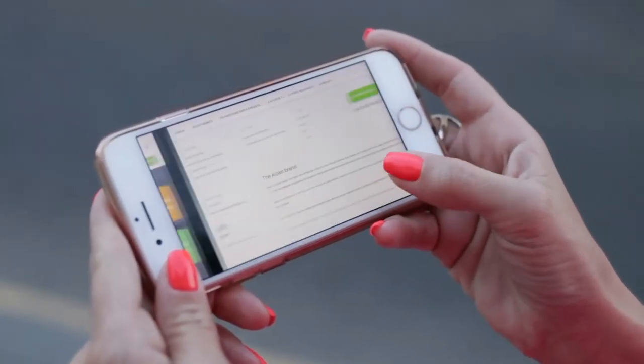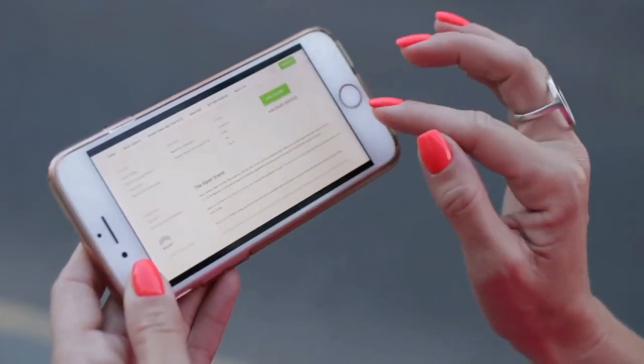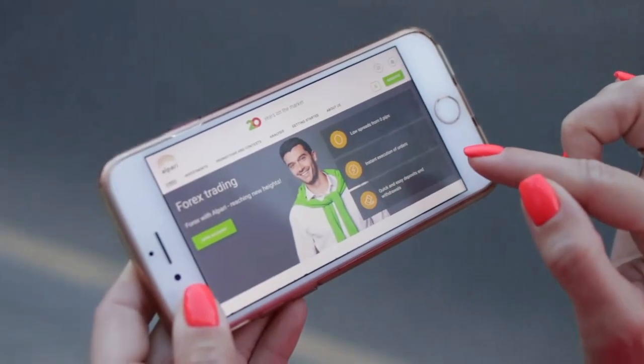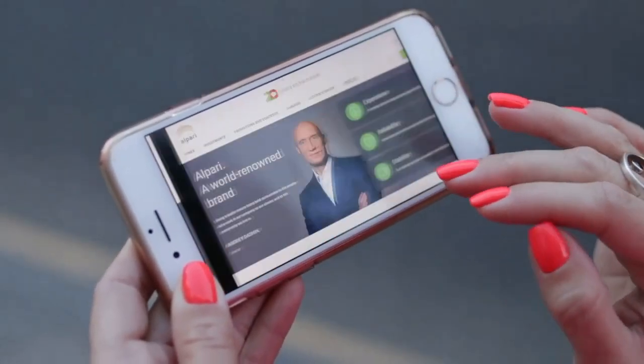The Samsung Galaxy Note 20 Ultra is powered by a Snapdragon 865 Plus processor and comes with 12GB of RAM. It also has 5G connectivity and runs on Android 10 with Samsung's One UI 2.5.